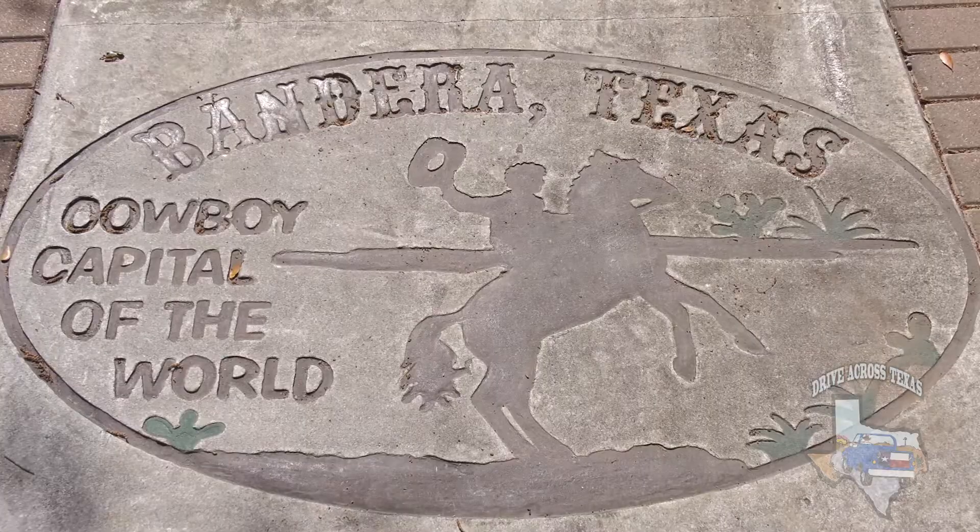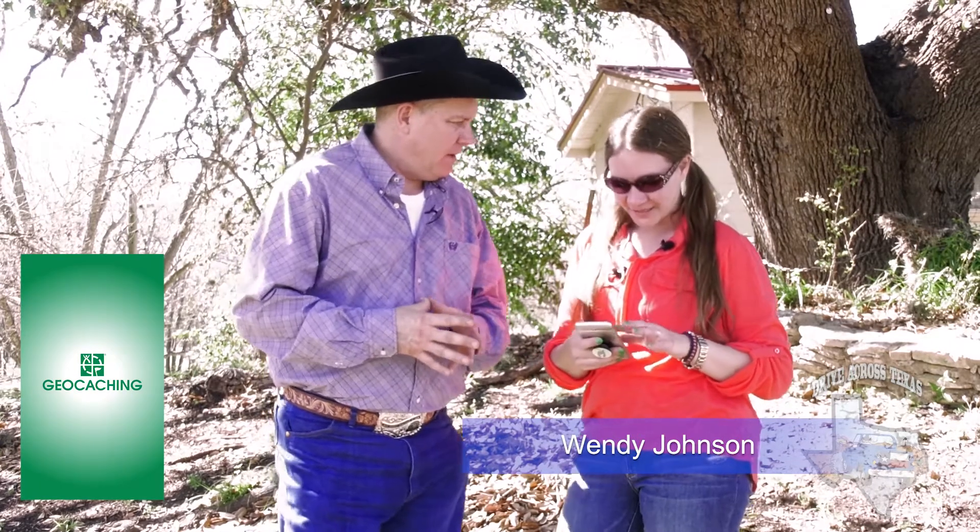Welcome back to Drive Across Texas, I'm your host Pat Waters. We're down in Bandera, Texas — cowboy capital of the world. I've got my geocache buddy Wendy Johnson here. Wendy, we found one here in Bandera. This one's called Limericks and Sliders — it's kind of like a little puzzle cache. We haven't done one of those before, so we're going to check it out. We're close to it but we've got to walk up this way a little bit.